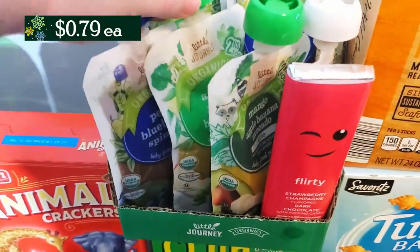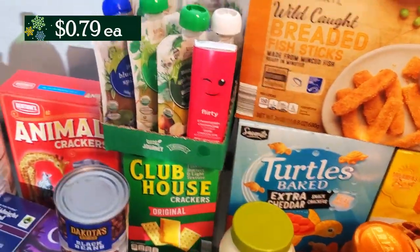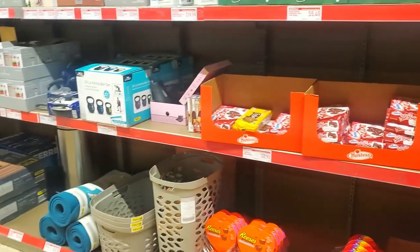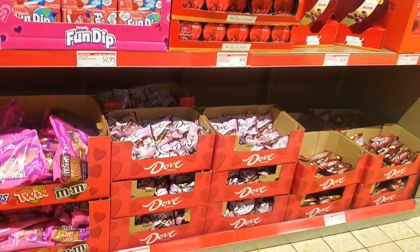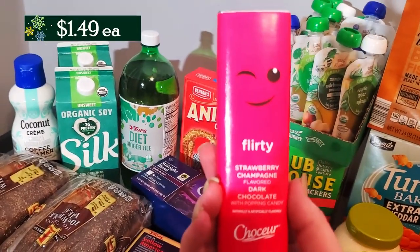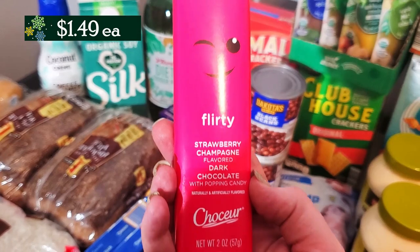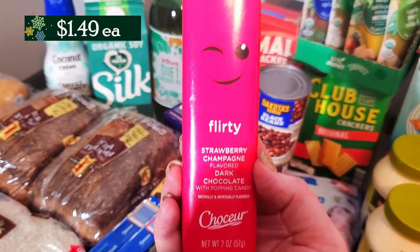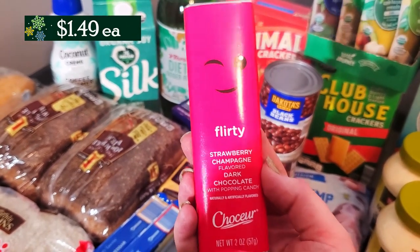Up here we have our usual squeezes for my son. I love these because they're organic and he can get all his fruits and veggies that he needs and refuses to eat on his own. And as you can see right here — this was so cute — they have a lot of their Valentine's Day stuff out. So if you need candy or little Valentine's notes for the kids or your love, go ahead and check out Aldi. This one is a strawberry champagne dark chocolate with popping candy — like Pop Rocks inside — so it should fizz in your mouth when you eat it. They also had a raspberry jam filled dark chocolate, and one that was dark chocolate with almond pieces in it.